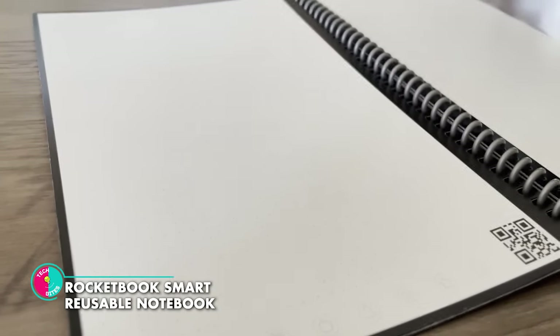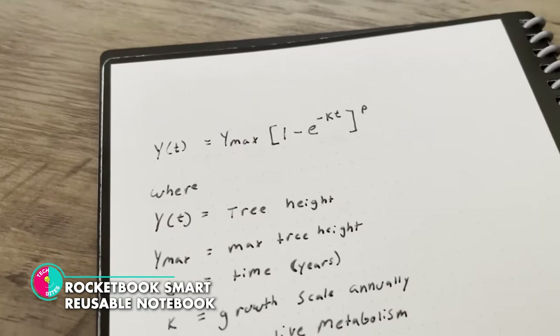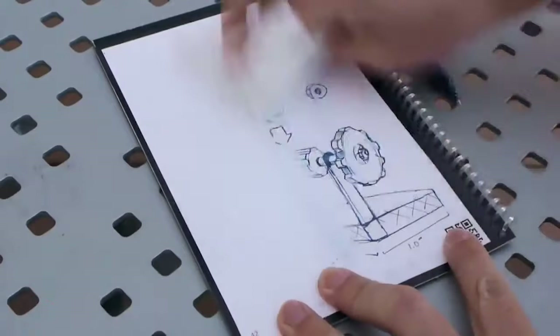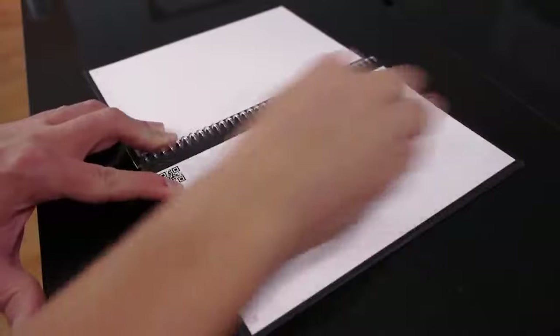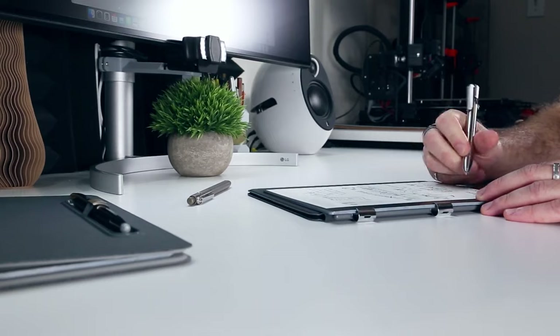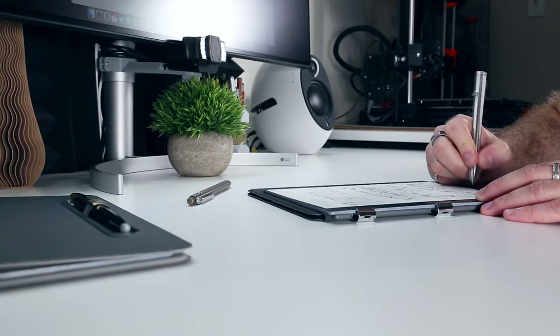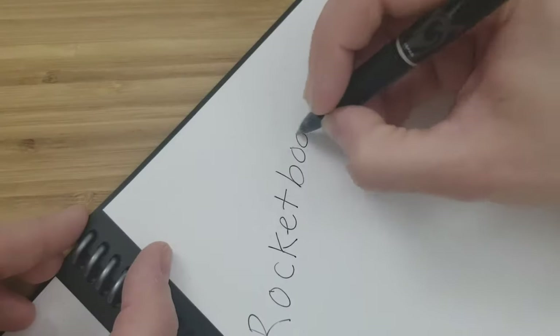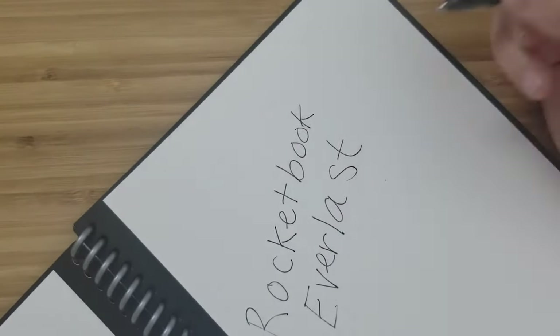Rocketbook Smart Reusable Notebook. With the Rocketbook, your notes come to life in a whole new way. Using a special pen designed specifically for this groundbreaking notebook, you can effortlessly jot down your thoughts, ideas and inspirations. But here's where the magic happens — when you're ready to start anew, simply grab a wet cloth and wipe away your words as if they were never there.